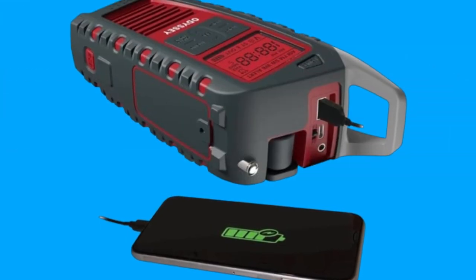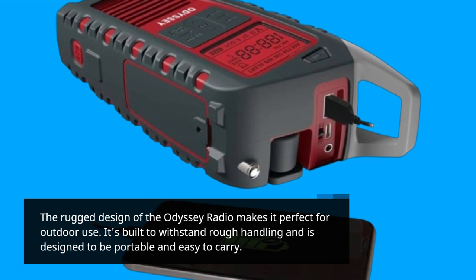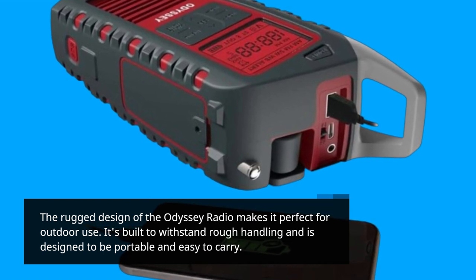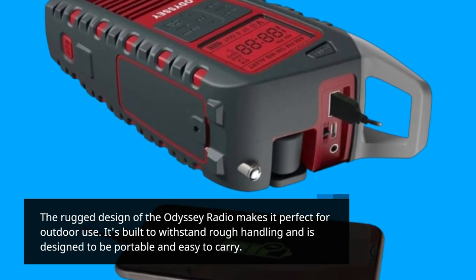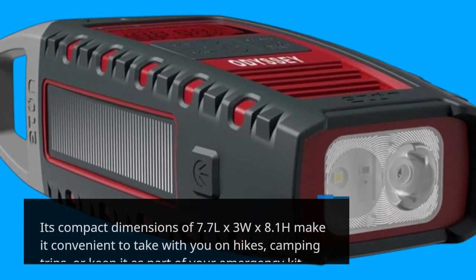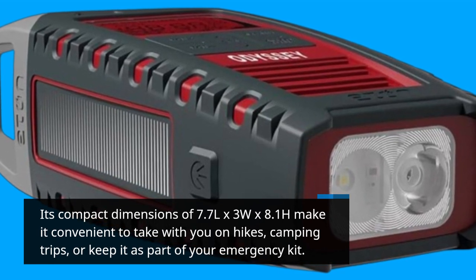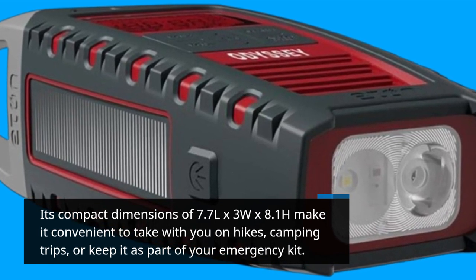The rugged design of the Odyssey Radio makes it perfect for outdoor use. It's built to withstand rough handling and is designed to be portable and easy to carry. Its compact dimensions of 7.7L x 3W x 8.1H make it convenient to take with you on hikes, camping trips, or keep it as part of your emergency kit.